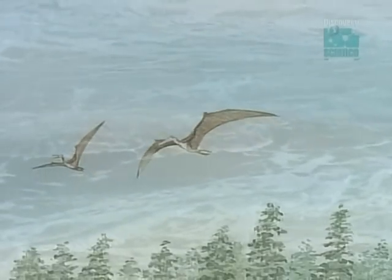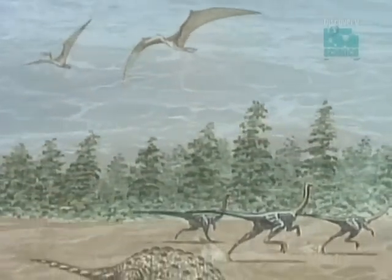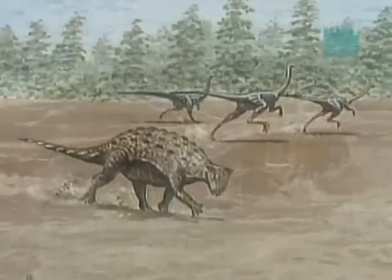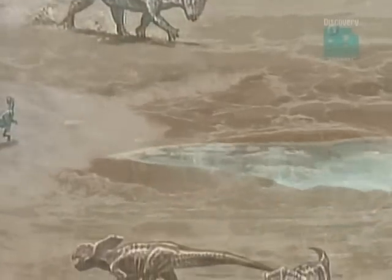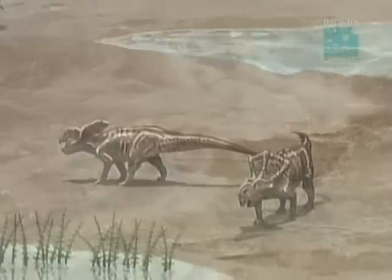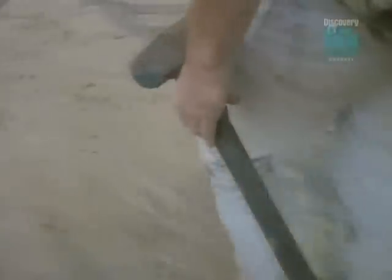The survival of these relics of an even earlier age tells us that things were very different here from the rest of the world. Somehow, Australia became a prehistoric ark, a long-lasting refuge that enabled creatures to cheat extinction. These questions of time, of origins and extinctions, are among the greatest puzzles of the planet.